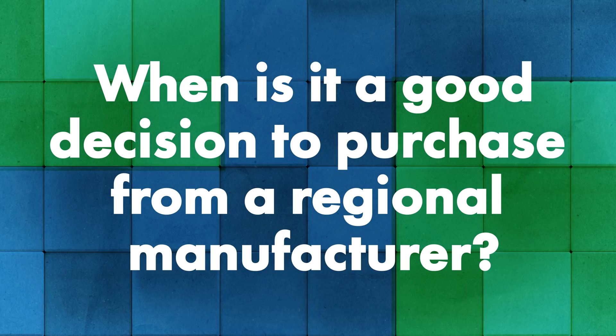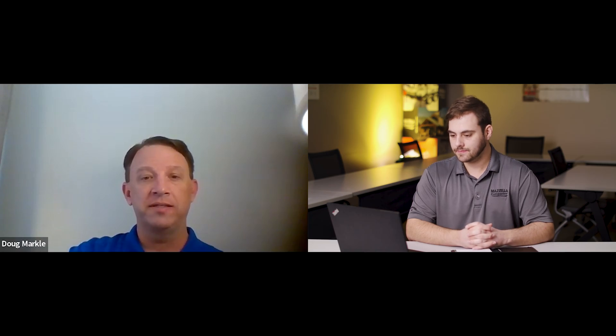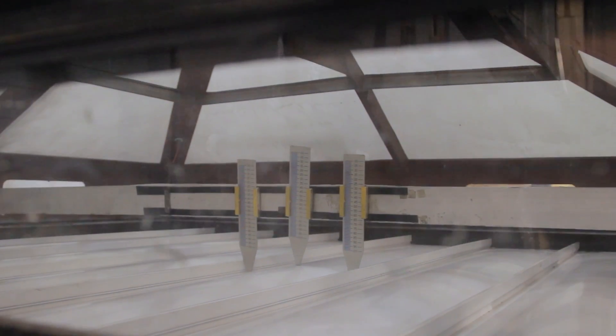So if I'm an installer making this decision, how do I know which one to pick — when is it a good decision to purchase from a regional manufacturer? It really boils down to the size and scope of the individual's business. What type of roofing are you into? Are you residential or commercial? Are you going after specified projects that require testing and engineering? Certain panel profiles are specified more than others. It boils down to the scope of work you're going after, the costs involved in purchasing the equipment, and the correct panel profiles. It's an individual decision — I don't know if there's necessarily a right or wrong way.